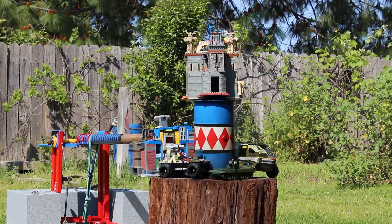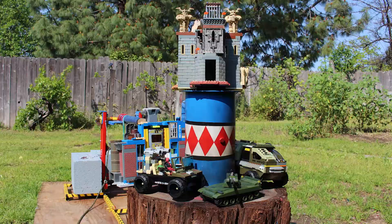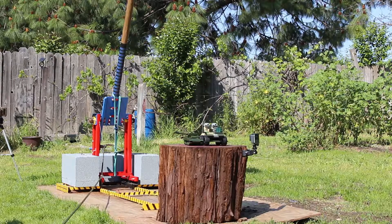Hello and welcome back to another episode on the Hammer Channel. Today we're smashing Legos. Our first smash is gonna be the tank and the Jeep.